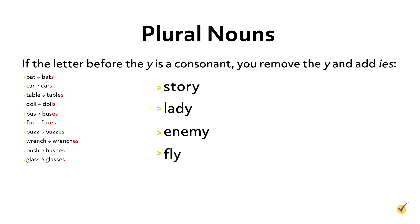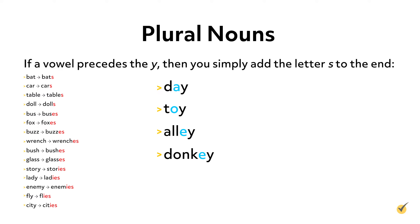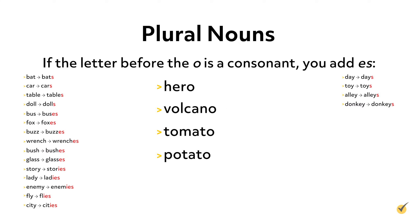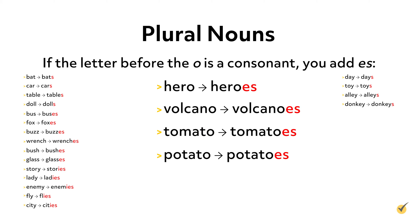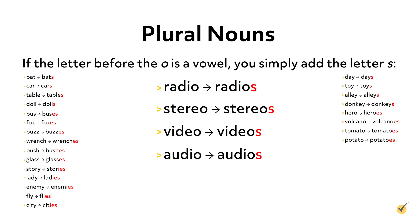If a word ends with Y, there are two different rules to keep in mind. If the letter before the Y is a consonant, you remove the Y and add I-E-S to the end. For instance, to make the word city plural, you would replace the Y with I-E-S because the letter before the Y is a consonant, T. If a vowel precedes the Y, then you simply add the letter S to the end. There are also two different rules to follow if a noun ends with O. If the letter before the O is a consonant, you add ES to the end. If the letter before the O is a vowel, you simply add the letter S to the end.